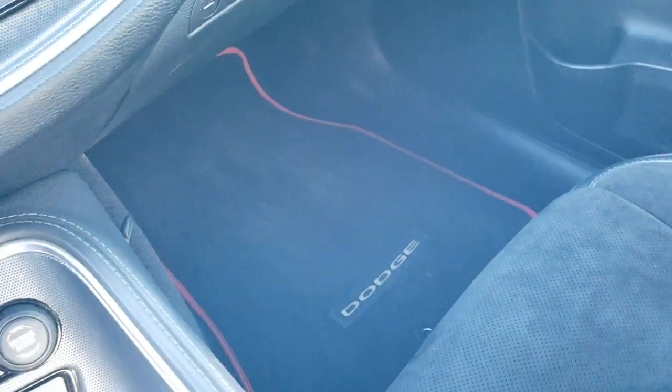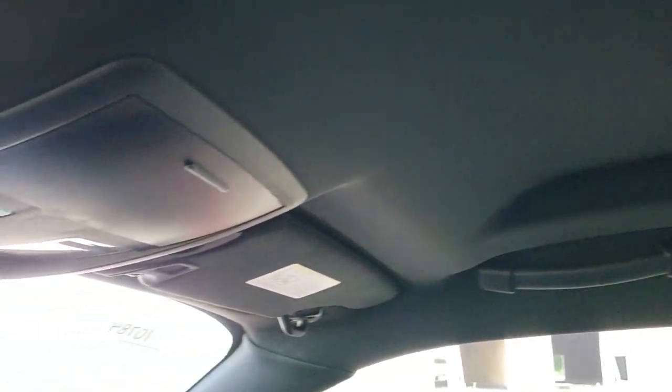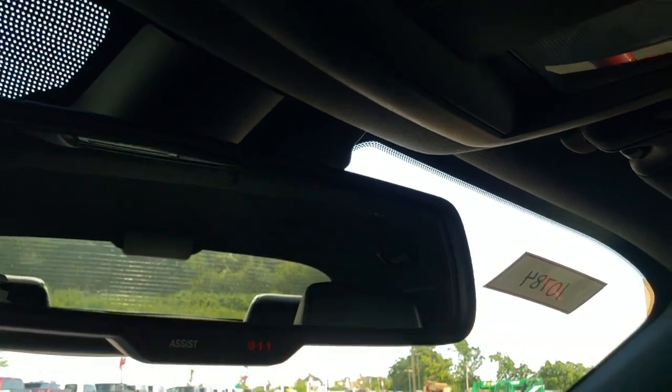The passenger side floor mat and seat are in excellent condition as well. This car smells very clean inside — I don't think it's ever been smoked in. The headliner is in great shape, and you do get map lights as well as 911 and assist buttons in that rear view mirror.